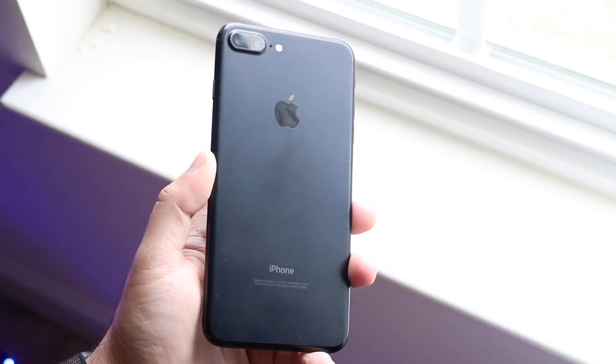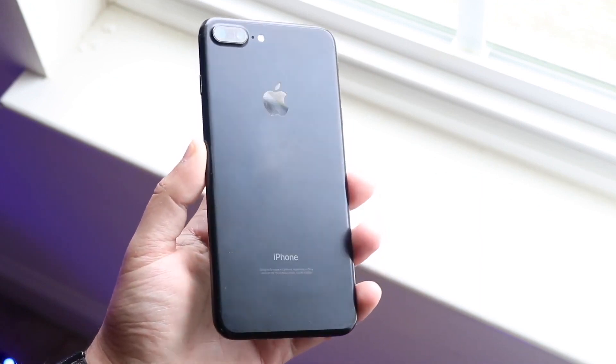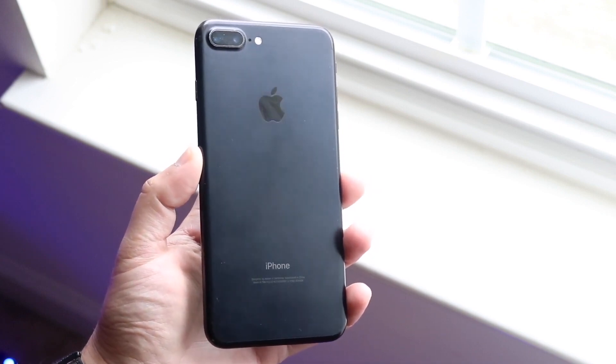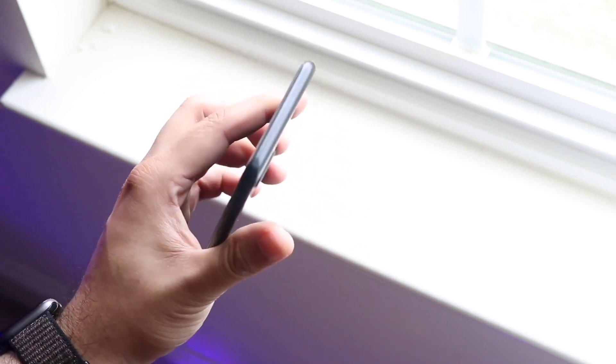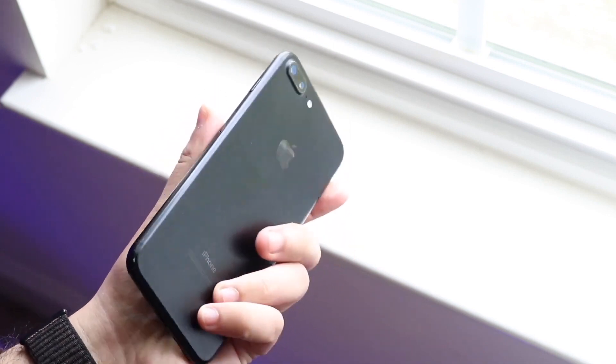The biggest change is that this iPhone is still getting software updates, which is genuinely insane. This iPhone came out in 2016 and stopped getting software support technically when iOS 16 came out, but it still continued to get security updates for many years later. Coming into 2025, it's still going to be supported, so it's actually genuinely insane how good of a device this is from that perspective.